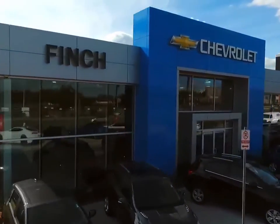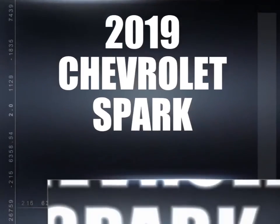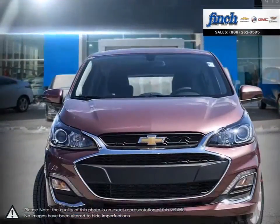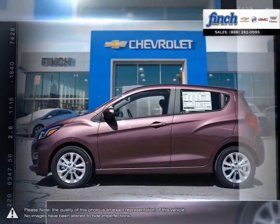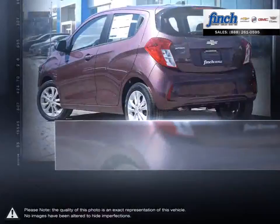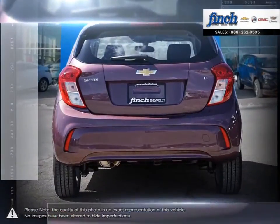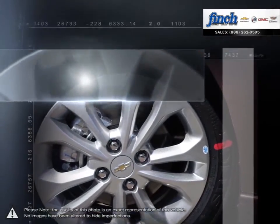Welcome to Finch Chevrolet. Today we're looking at a 2019 Chevrolet Spark. Spark is the city car packing a brazen blend of style and street smarts. The city moves fast and so do you. Adeptly maneuver through traffic with ease. Slide into tight parking spots that other cars don't dare dream up. With a cleverly compact size and confident handling, navigating the urban jungle is seemingly effortless.